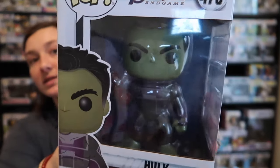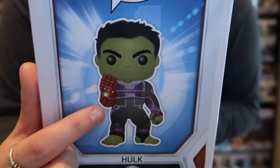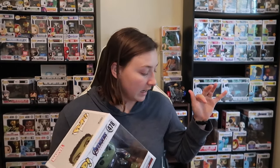The next one I want to show you is actually a six-inch pop. We have The Hulk with Iron Man's arm and it's a super cool pop. As you can see right here, there's Iron Man's arm — and that's just a better look at what he looks like. And then that is the set that he comes from. We have quite a few from this set — both Hulks, Thanos, Captain America, Black Widow, Captain Marvel. Three we got from Walmart and three we got from GameStop.